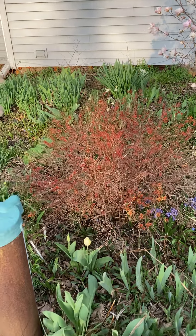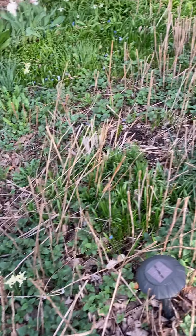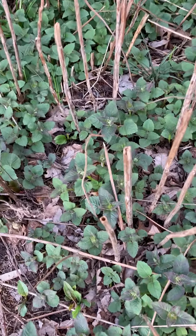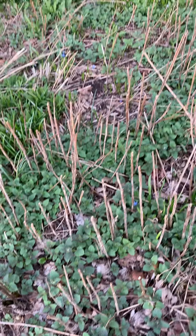Got a spirea here — spirea always looks nice because the leaves are so bright. More daffodils, iris, hyacinths. Here we have a bee balm, and you can see that the stems of the bee balm are hollow, so those might be good for cavity-nesting bees.